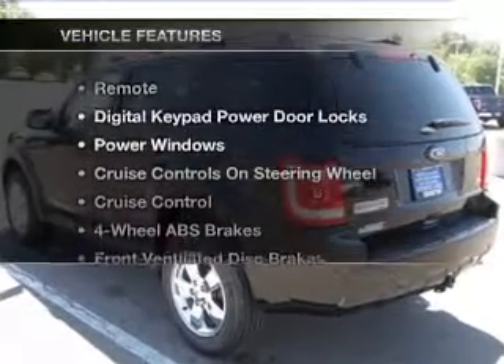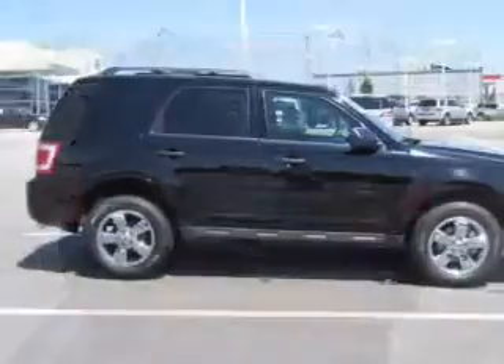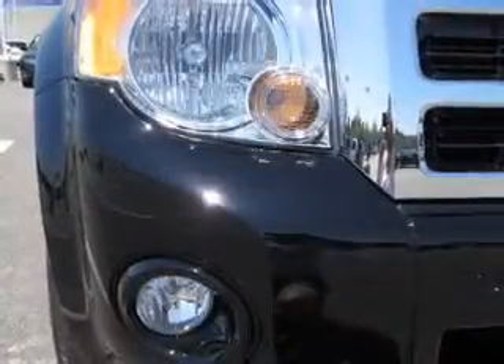Plus, enjoy these notable features that are included in this vehicle: air conditioning, power door locks, power windows, power steering, cruise control, power mirrors, an AM FM stereo with a CD player, and an adjustable tilt steering wheel.